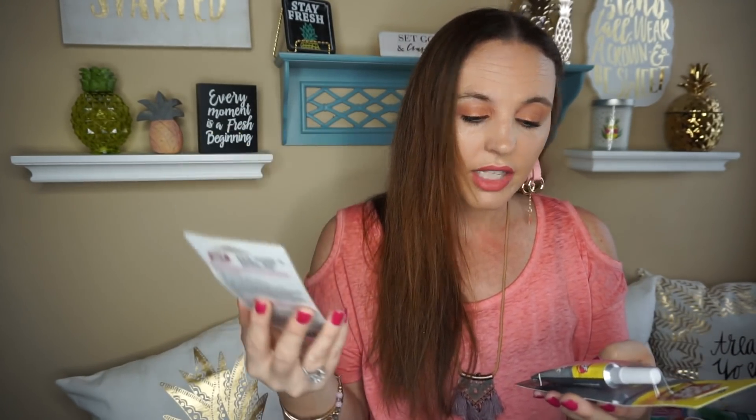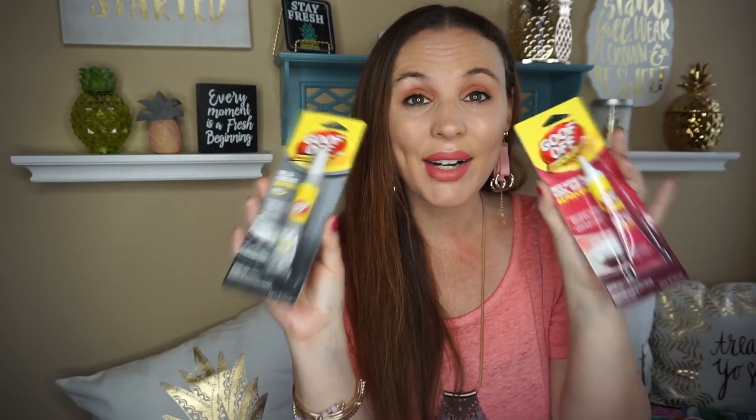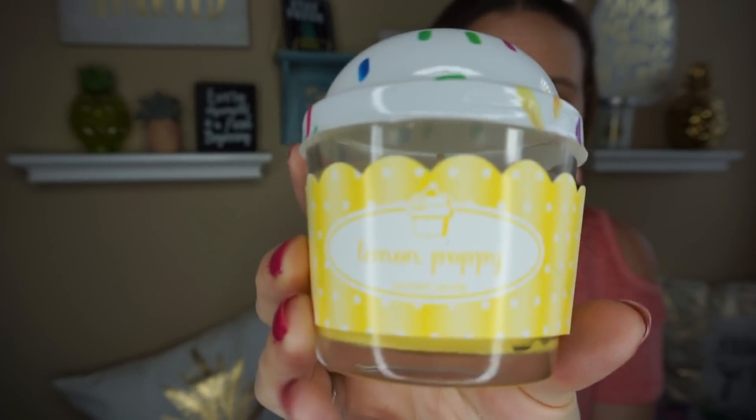I've seen several of you guys haul the Goof Off. This is the red wine and Kool-Aid remover — I thought that would be good to have. And then the oil and grease remover, since we're in the car section of the Dollar Tree. I just thought this would be really good to have on hand. They did have a new candle — it's the Lemon Poppy, one of the little cupcake candles by Old Williamsburg. This smells really good; it definitely smells like lemon. I love to burn candles constantly in this house.